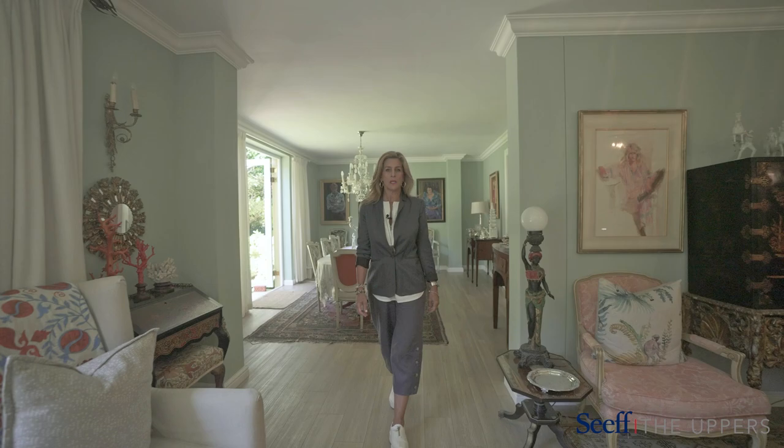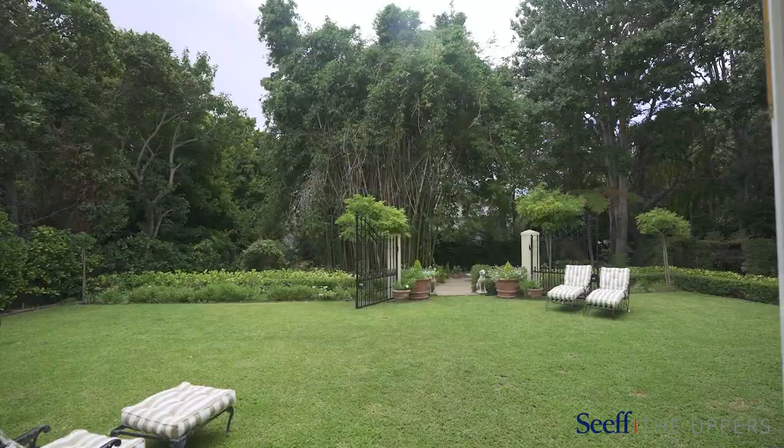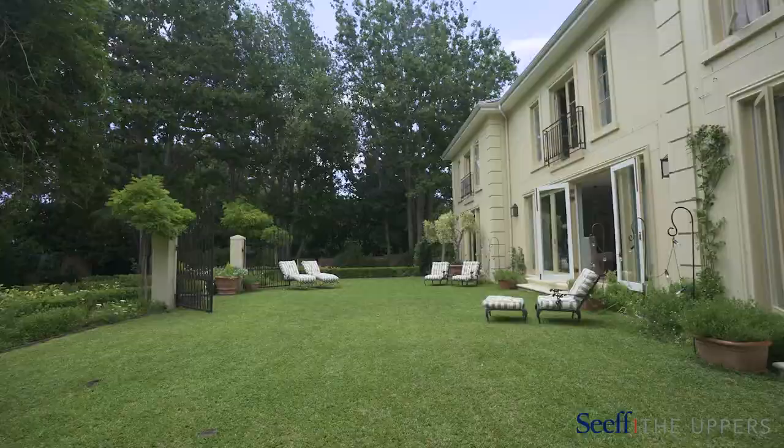Gorgeous, modern, open-plan living spaces with French doors opening out onto a beautiful tranquil garden setting.